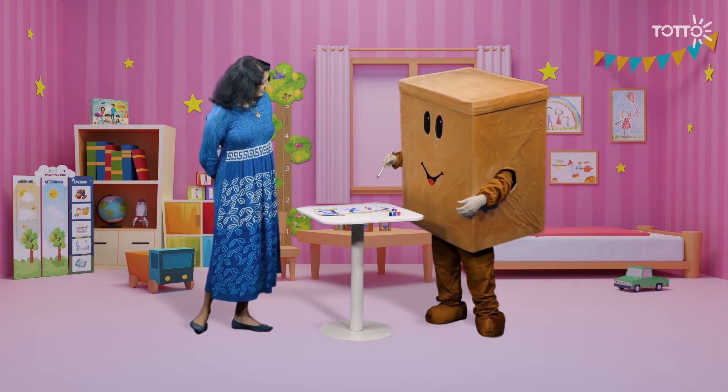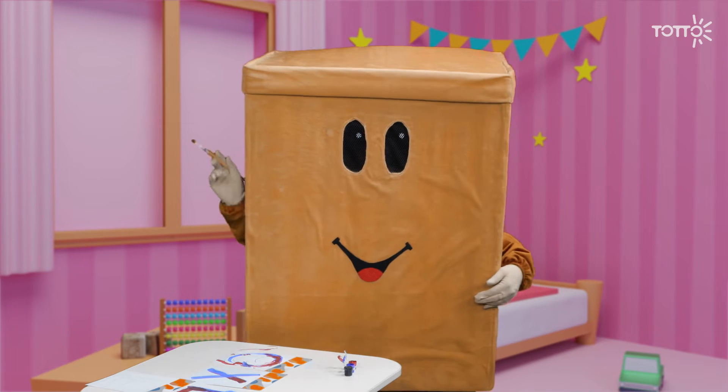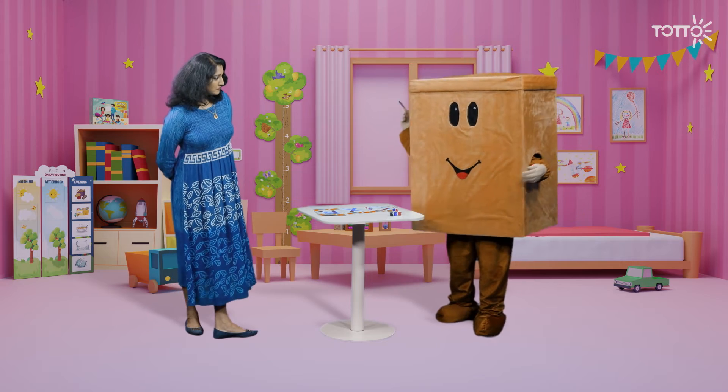Looks like you're having fun, Boxy! It's fun. I was wondering — if this is to teach me about letters, why not start with A for apple or B for ball, just like everyone else?